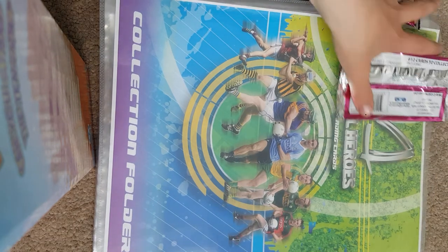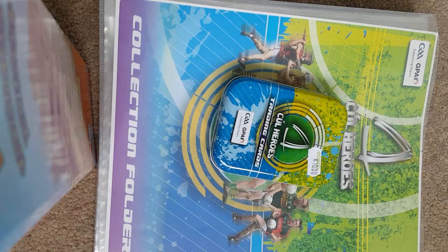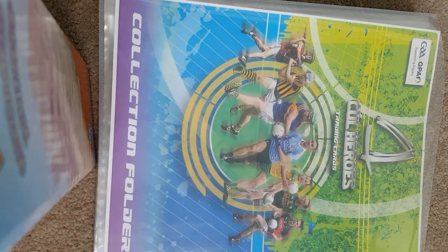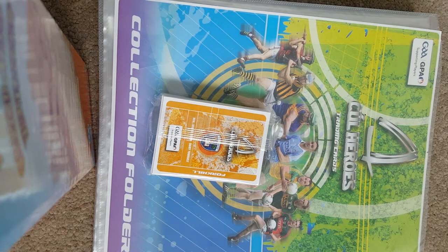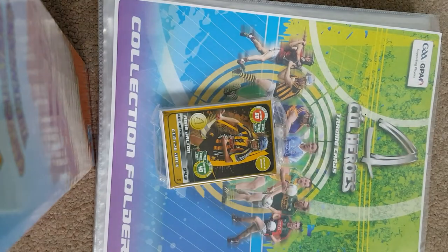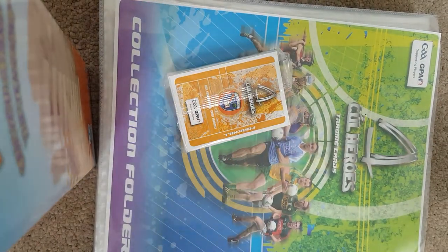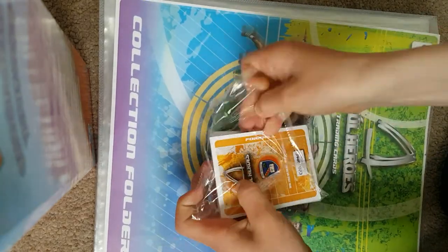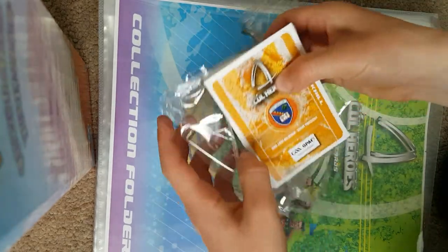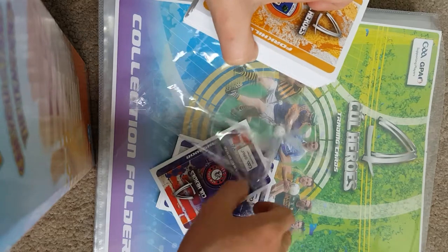That's it for the two packs. Now I'm opening the tin — one sec while I get it fully opened. Okay, I'm back with it fully opened. We've got a 94.3 rating — Ann Dalton, center back for the Cats, Kilkenny. Let me go through the tin now.